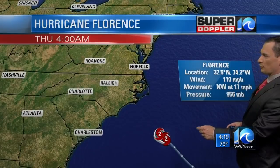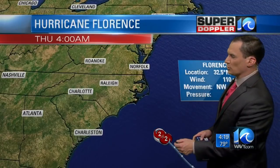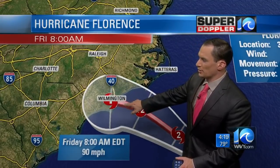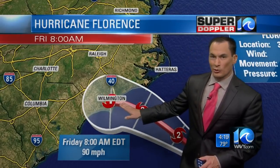Here's the latest information: winds of 110 miles an hour, Category 2 hurricane moving northwest at 17 miles an hour. It's moving very fast, actually, for a tropical system, and it's forecast to move towards Wilmington as we get into Friday morning. The good news for them is this is now a Category 1.